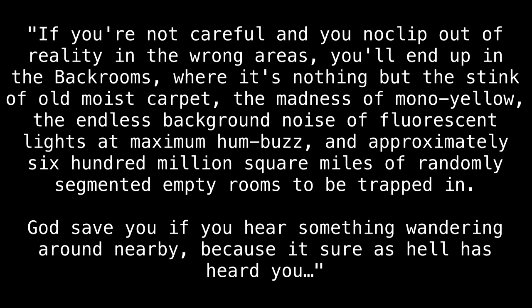If you're not careful, and you noclip out of reality in the wrong areas, you will end up in the back rooms, where it's nothing but the stink of old, moist carpet, the madness of mono-yellow, the endless background noise of fluorescent lights at maximum humbuzz, and approximately 600 million square miles of randomly segmented empty rooms to be trapped in. God save you if you hear something wandering around nearby, because it sure as hell has heard you.